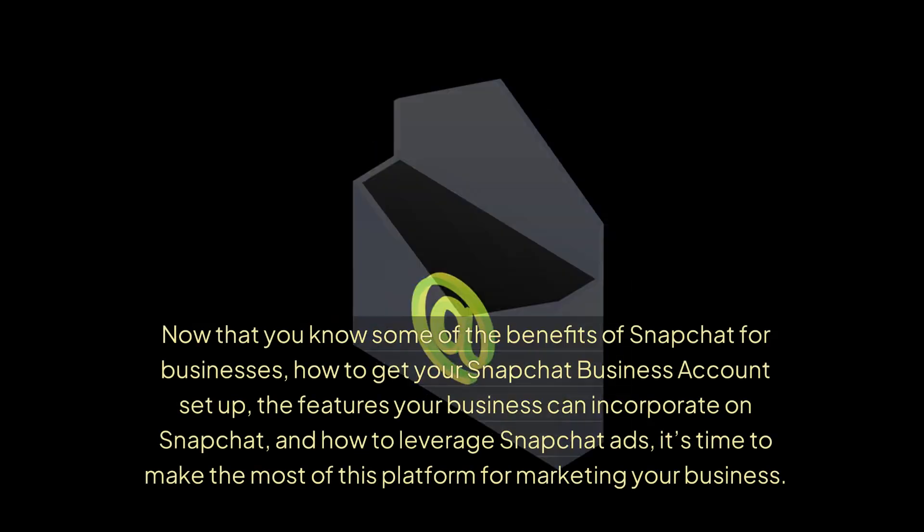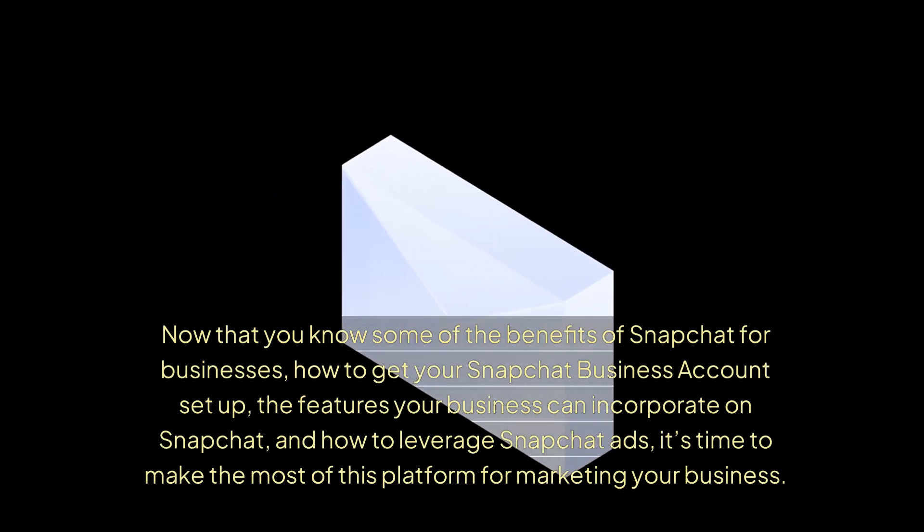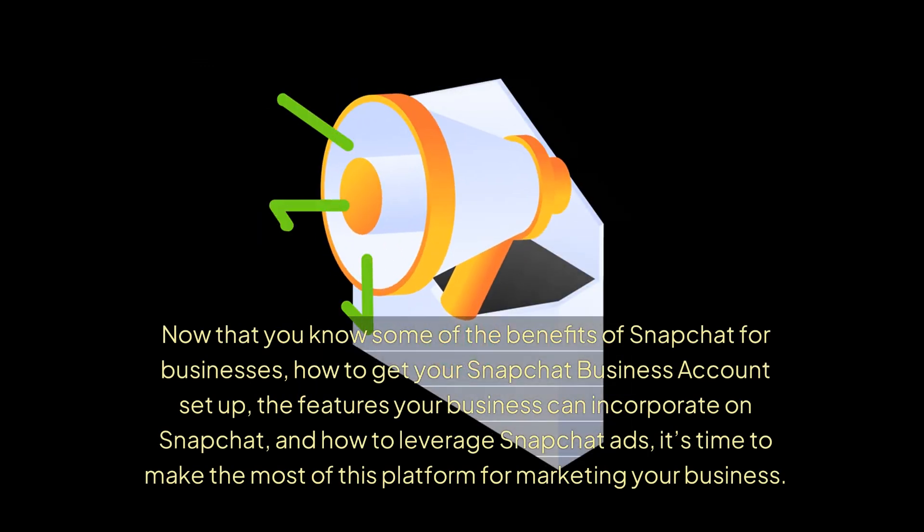Now that you know the benefits of Snapchat for businesses, how to get your Snapchat business account set up, the features your business can incorporate, and how to leverage Snapchat ads — it's time to make the most of this platform for marketing your business.